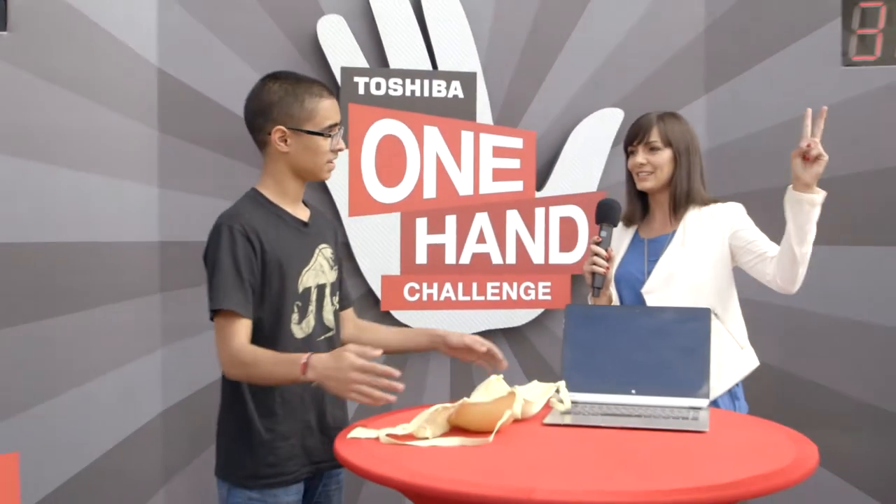Today's challenge is putting on this little thing with just one hand. Alright, let's get 30 seconds on the clock and get them rolling. One, two, three!